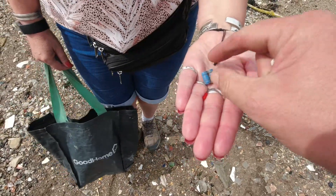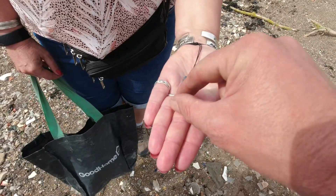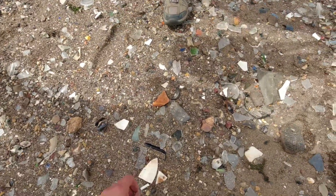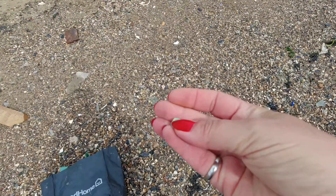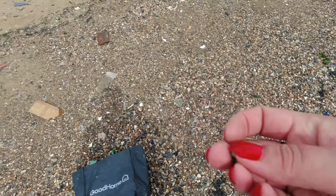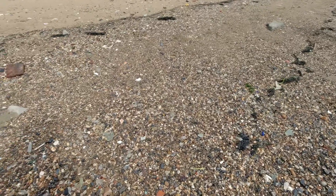The finds have already started coming in. Jackie's just had this gorgeous button. She had a red cane bead just a minute ago as well. Nice little bead, and I've had a piece of pipe stem. Not a bad start. Here's my first bead on this beach — it's a lovely green one. Very pleased with that. And I also found a flower. So it begins.